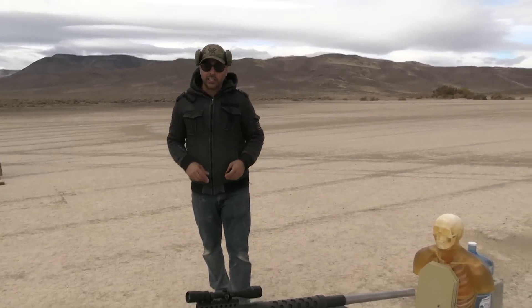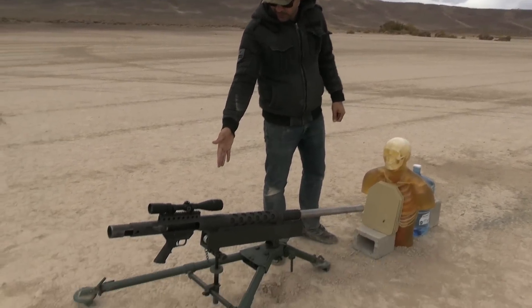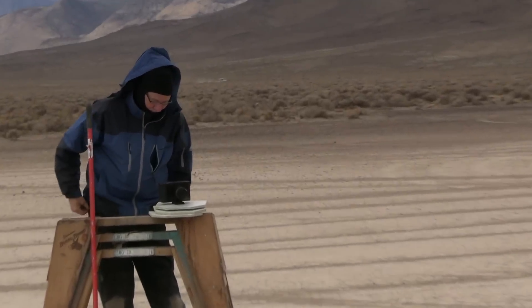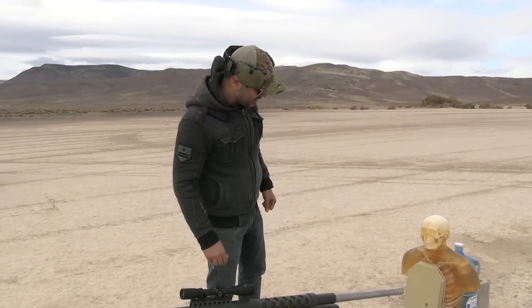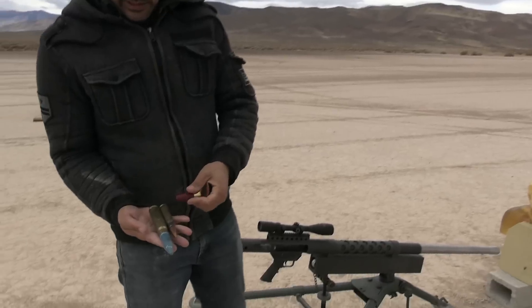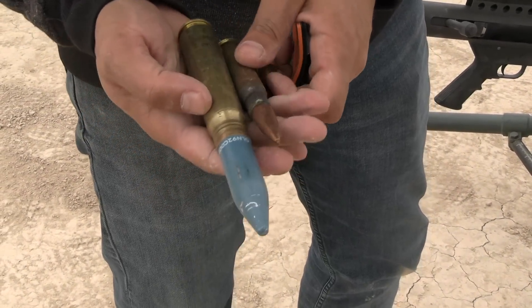Welcome to the science channel — today is super duper scientific. We got a 20 millimeter cannon thanks to Mark Serbu. Richard is here too; they all came out to help. This is made by Serbu Firearms — the one and only ever in existence. It shoots a 20 millimeter round. Here's a 50 BMG shotgun shell next to a 20 millimeter round so you can see how big and bulky it is.